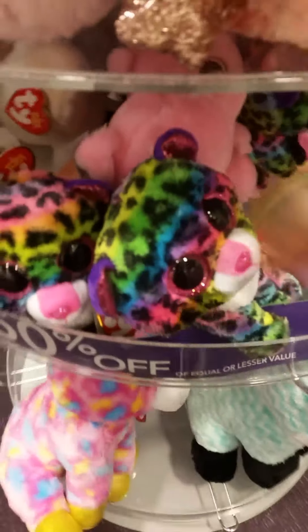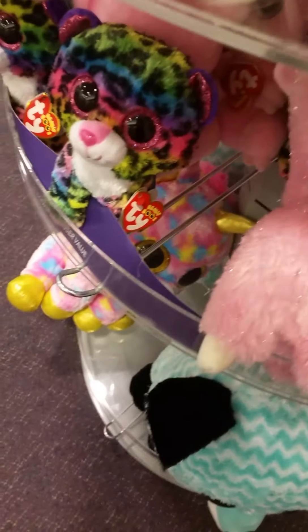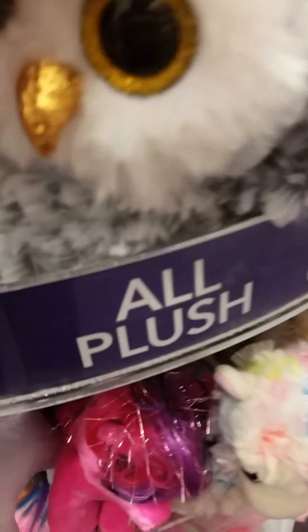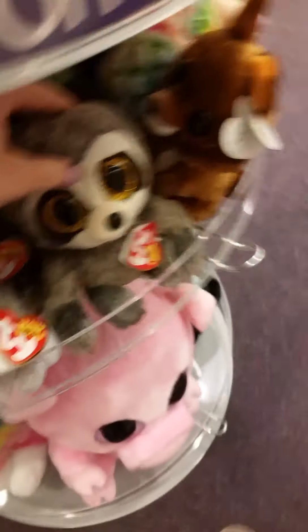We have another Piper and Fantasia. Then over here we have a Dottie, and I don't know what that one's name — I think it's a beanie baby though. We have Kipper over here and one that I don't know the name of. Also Owlette, and Scrappy — I think a new 2019 beanie boo — and Dangler, also a new 2019 beanie boo.